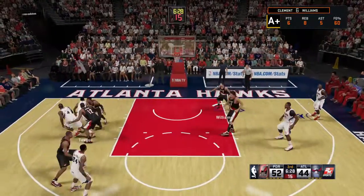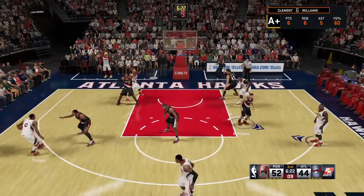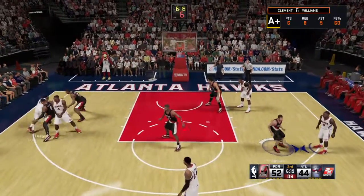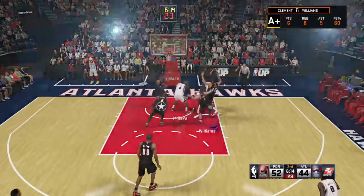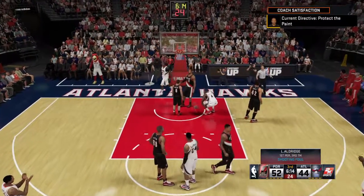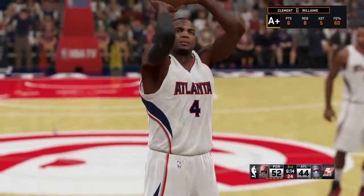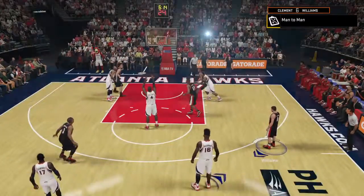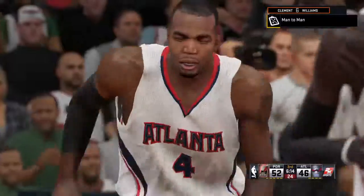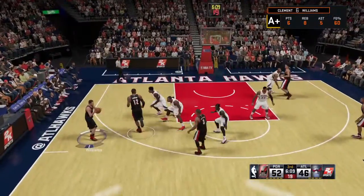Teague against Lillard. Teague dishes to Millsap. Back to Teague. Millsap sets the pick for Teague. Here's Bazemore. Here's Millsap — the whistle blows on the shot, and two free throws for the contact right there. Paul Millsap has been getting it done — ten points and one rejection in this game too. A perfect half at the free throw line for them; that'll help their comeback effort. It's going to take a full effort here in the second half, but they've got to continue to knock down these free throws.